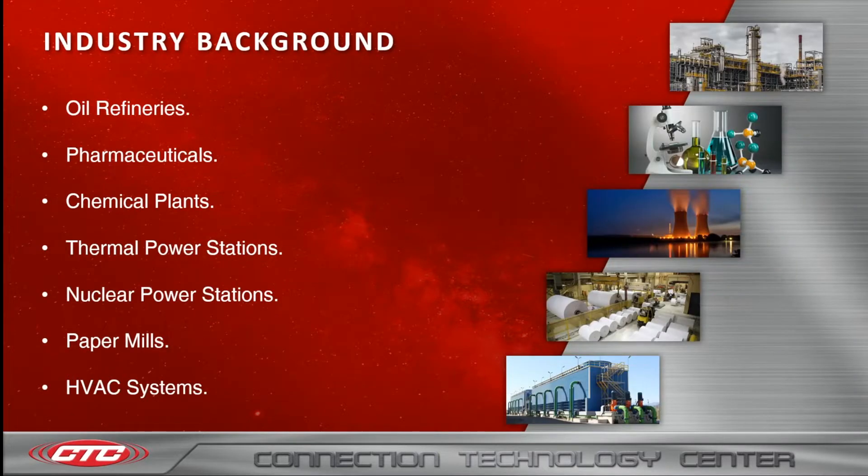Moving on to a quick background of the industries that predominantly use cooling towers. These industries include oil refineries, pharmaceuticals, chemical plants, thermal power stations, nuclear power stations, paper mills, and HVAC systems. Cooling towers are very often a critical part of these systems, so any downtime due to any kind of failure can result in lost money and major issues for the company. In the next couple of slides I'll be going through common failures and also which of our products can be used to prevent them.